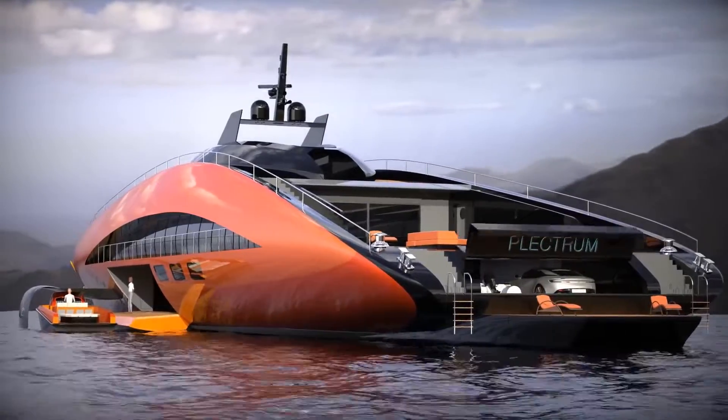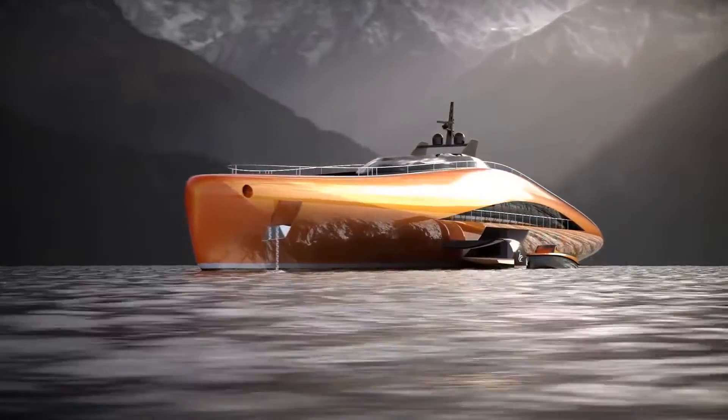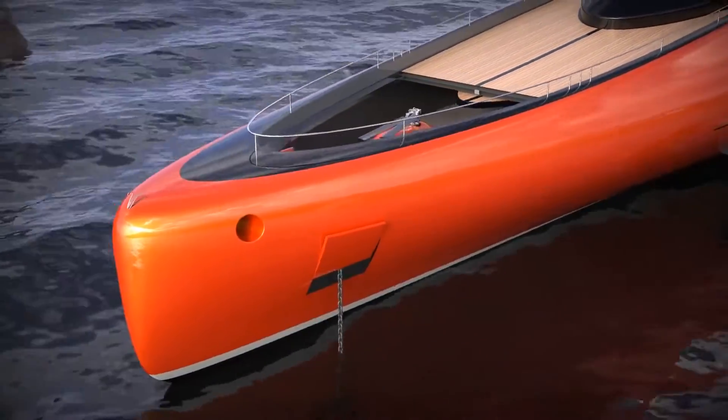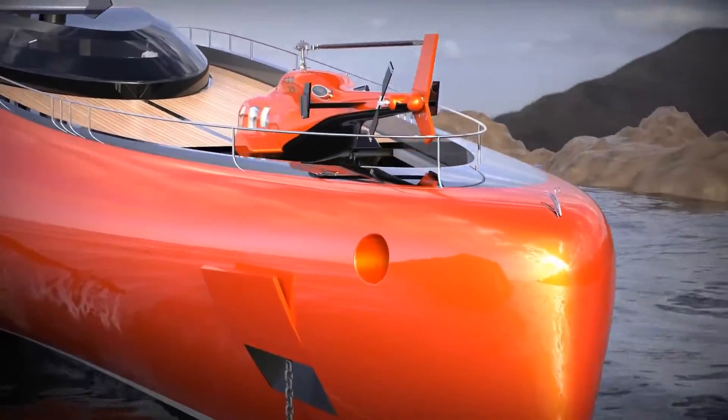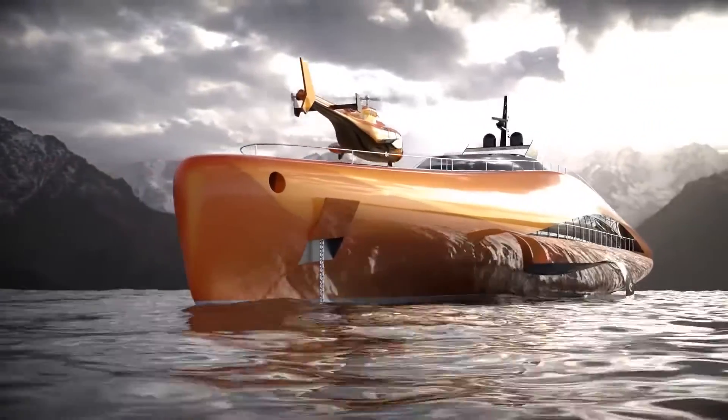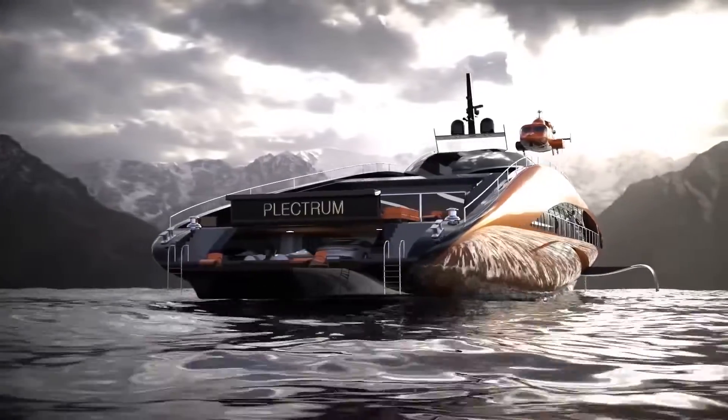The yacht boasts four decks with six guest cabins and an owner's suite. Experience the pinnacle of luxury and innovation with the extraordinary Plectrum Yacht, where beauty, comfort and advanced technology harmoniously converge on the open waters.